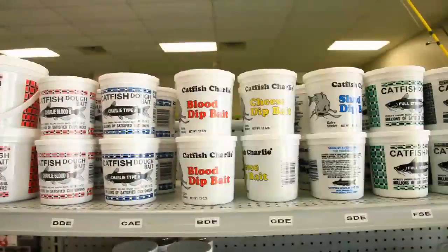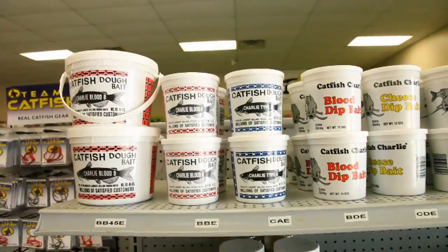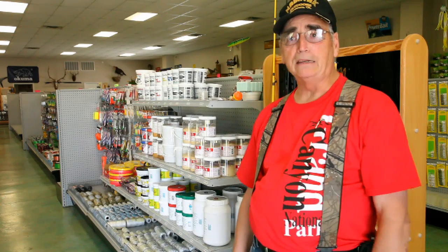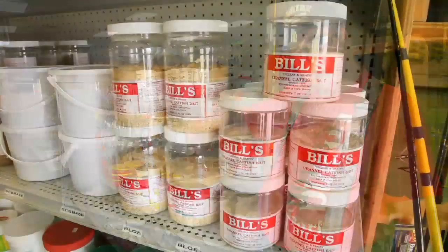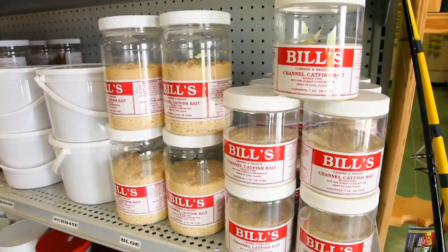Channel Cats seem to like the doe baits and the stink baits pretty good. Most generally I do something like Bill's — it's a stink bait. You can use it in several different ways: you can just use it with a sponge, or you can put it on a shrimp and then put the shrimp in the stink bait. A lot of people do that and kind of double up. It helps a little bit.